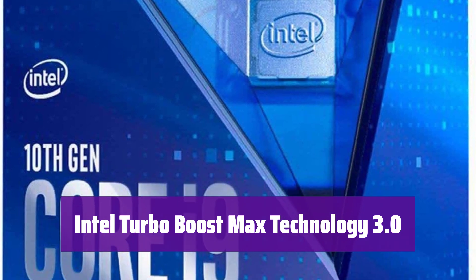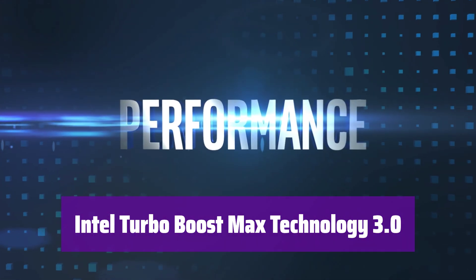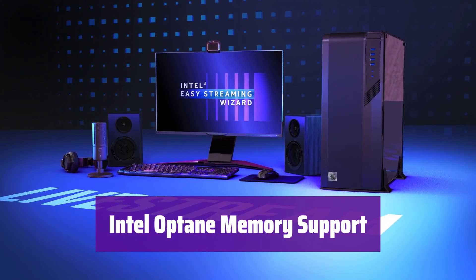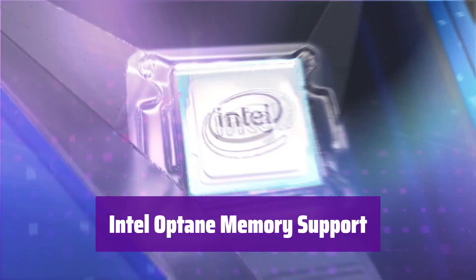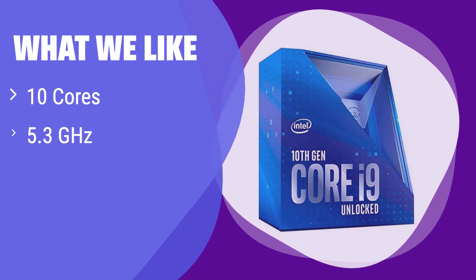Experience the power of Intel Turbo Boost Max Technology 3.0, which dynamically allocates resources for peak performance when you need it most. It supports Intel Optane memory, accelerating your system's responsiveness and loading times for faster boot times and smoother application launches. What we like: It stands out with its exceptional core and thread count. If you are a professional user who needs to handle multiple tasks simultaneously, this is the best option — perfect for demanding workloads like video editing and 3D rendering.